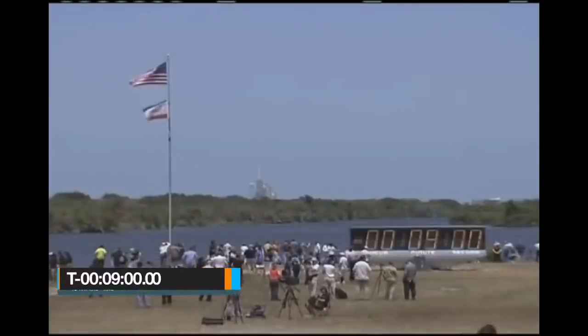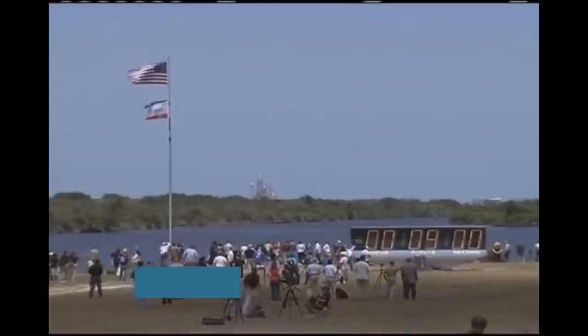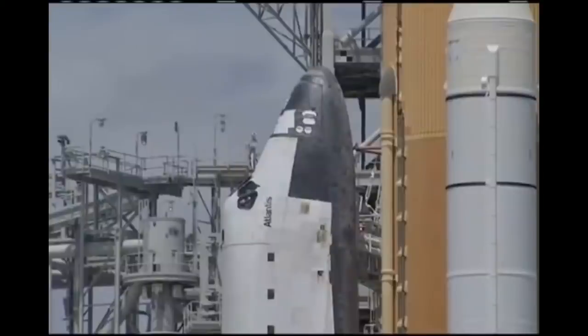T-minus nine minutes and holding. At nine minutes, the clock enters a 45-minute hold. At the end of this hold, the NASA test director performs a launch readiness poll of the shuttle launch team. If everyone is in agreement, the countdown resumes.